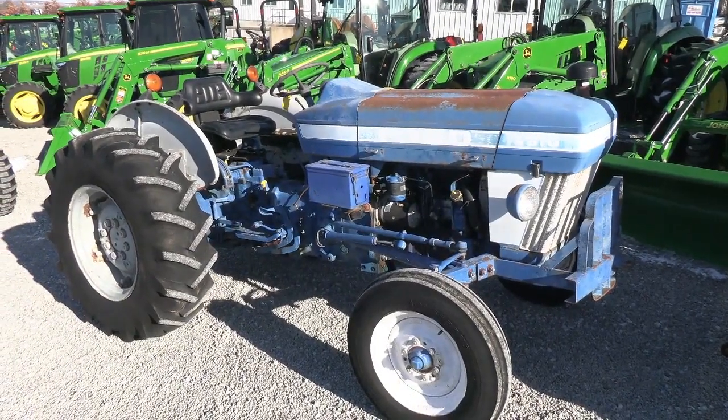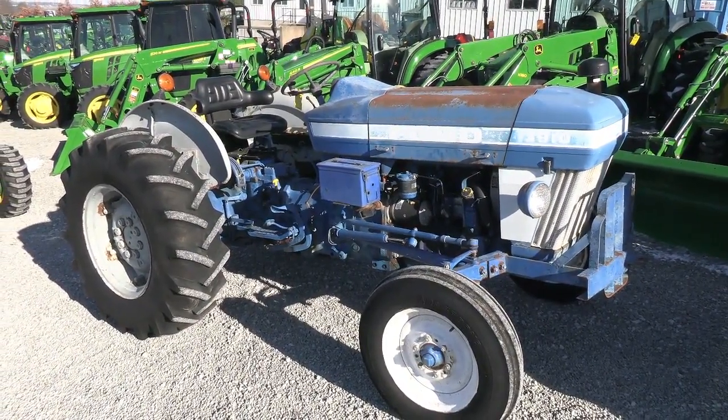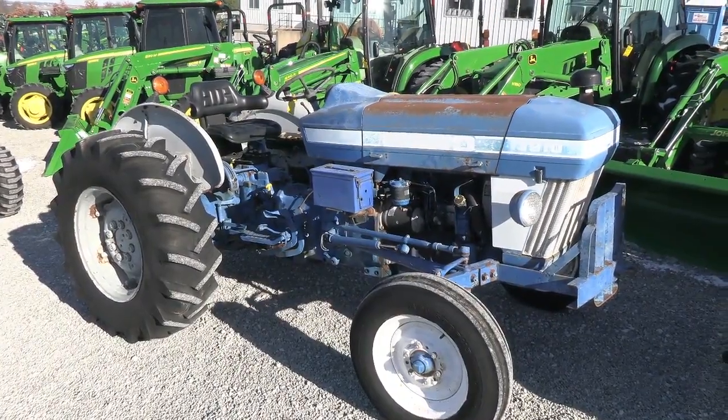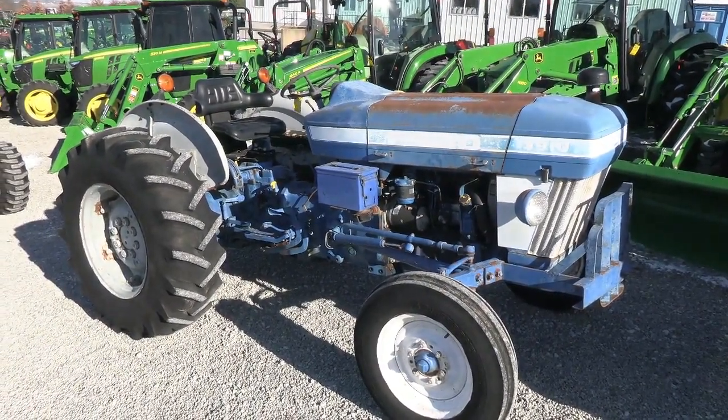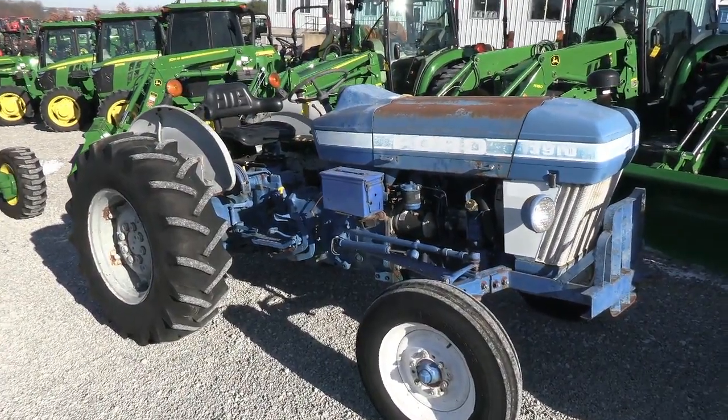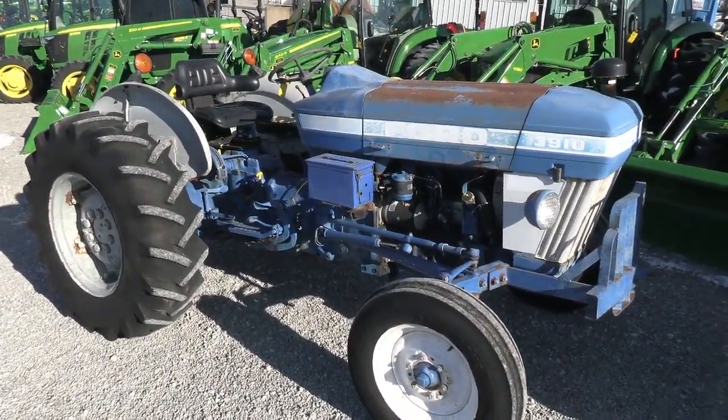Today we're showing you a 1984 Ford 3910 tractor. It's a two-wheel drive tractor with just under 3,700 hours on it. I traded this tractor in locally. It's a good running, good working tractor with no known mechanical issues. It is one of our budget-friendly tractors, so it is selling as-is.